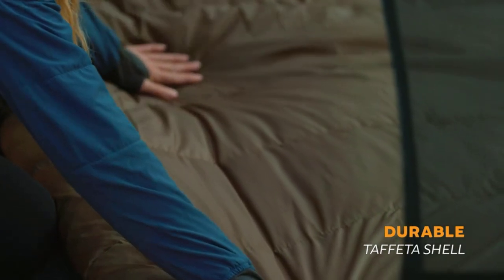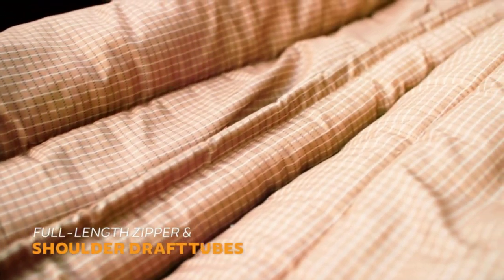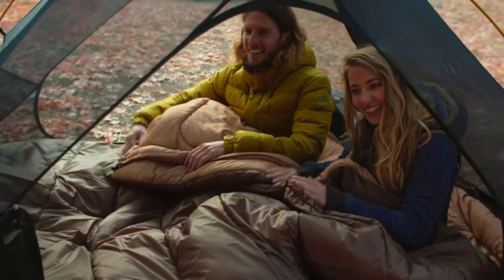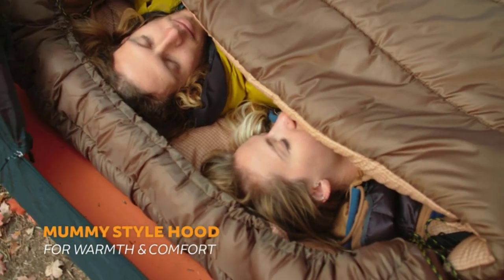How do you choose the best double sleeping bags? Just like the ordinary sleeping bag, you need to consider material. The material needs to be breathable and still offer warmth retention. Moreover, the size also matters when you're choosing a double sleeping bag. You need the one that offers plenty of space for you to wriggle around with your partner as you find the best and most comfortable sleeping position.